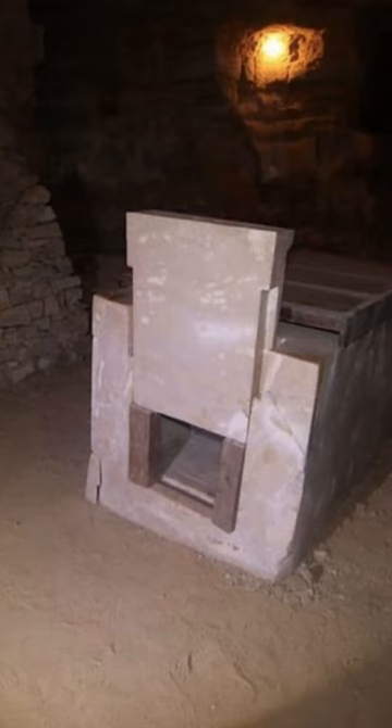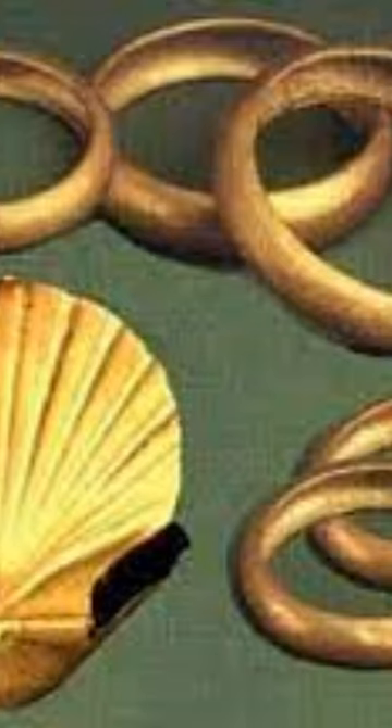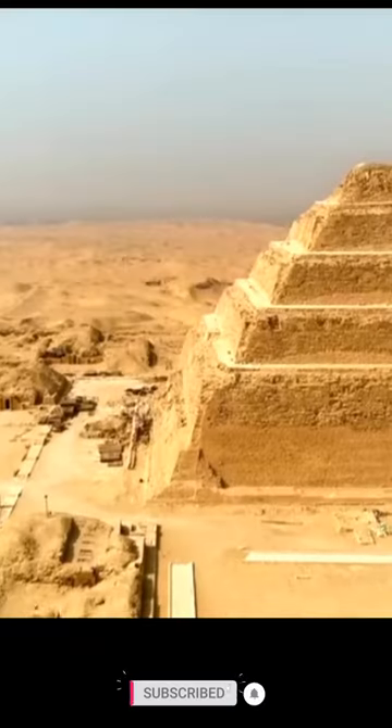Like Djoser's pyramid, Sikhemkitz was built of limestone blocks. The monument was not finished, possibly because of the pharaoh's sudden death. Only the first step of the pyramid was completed.